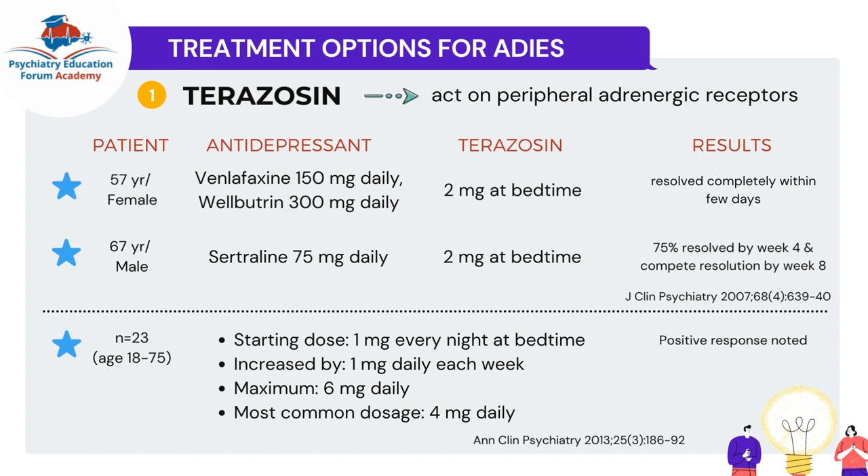There were more studies, but for the sake of time I am only talking about these two studies covering three cases here.